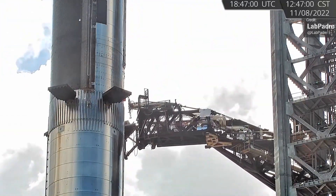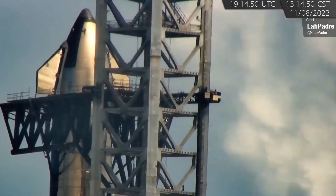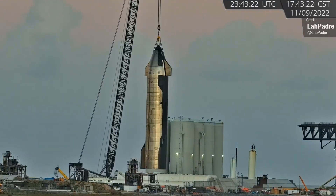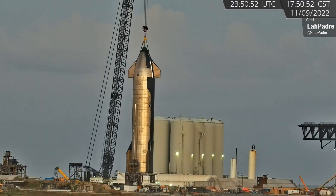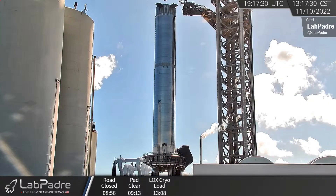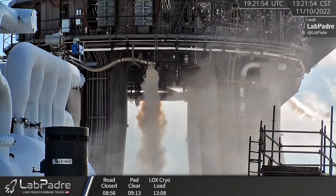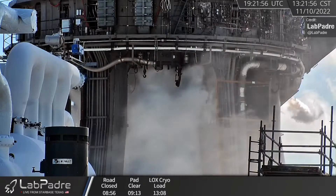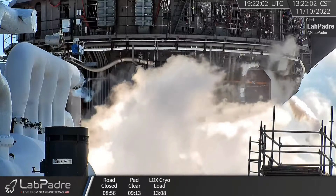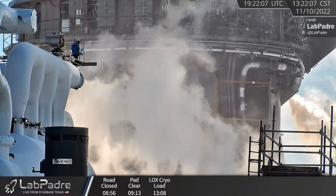As for the full Booster 7 Ship 24 stack, that ceased to be last week. The ship was lifted off the booster with the catch arms and lowered to the ground, after which it was transported over to Sub Orbital Pad B and placed on top. Thursday then brought a new round of testing for Booster 7: cryogenic propellant loading, testing of the Fire X fire suppression system, and then another Booster 7 spin prime test. Ship 24 de-stacked and Booster 7 engine testing underway — things are very likely steamrolling towards a 33-engine static fire test.